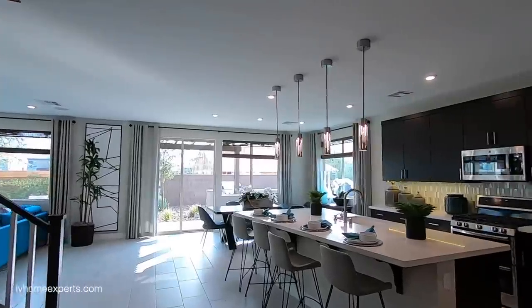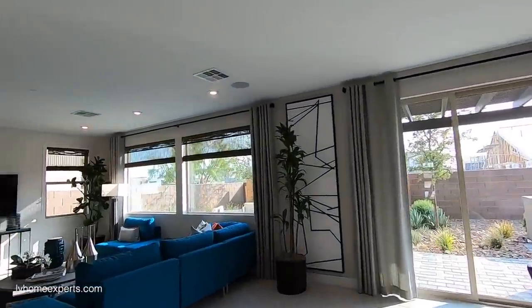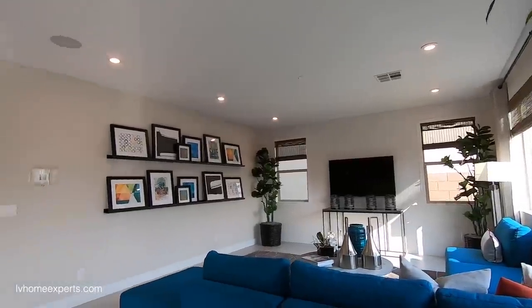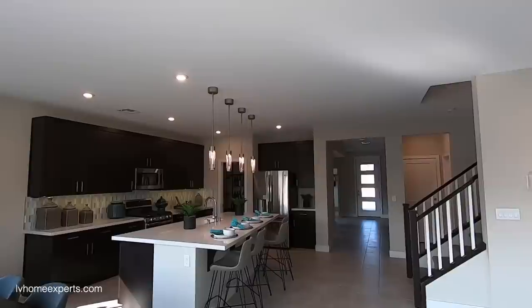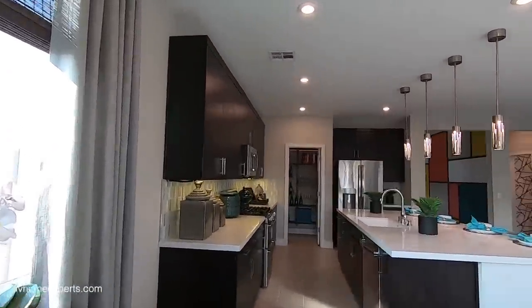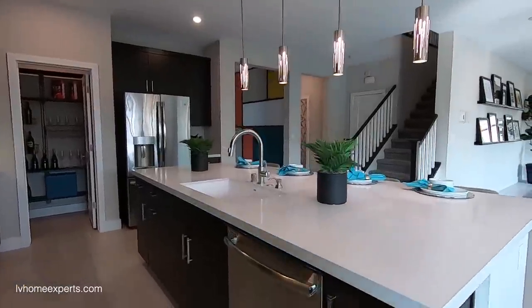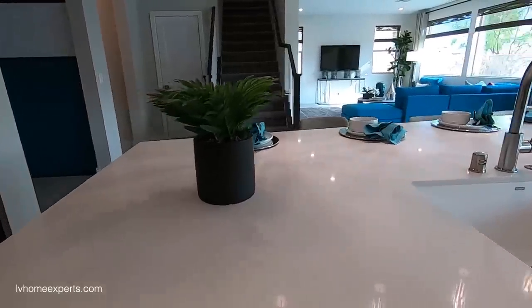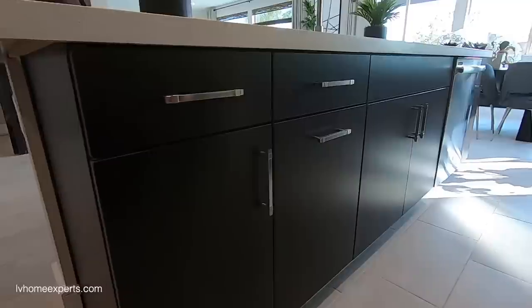Nine-foot ceilings, but it just seems so dark. Look at this large island with the Silestone — oh my gosh. You've got the Blanco sink, the Silestone countertop, and the full overlay cabinets here.